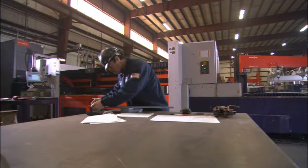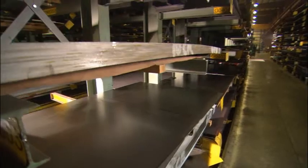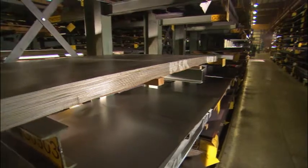Our two lasers generate 5.2 and 6 kilowatts of power, giving us the ability to cut through considerable amounts of material, and we can process parts up to 5 feet by 10 feet in size.